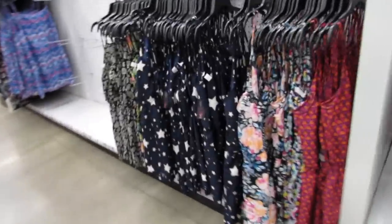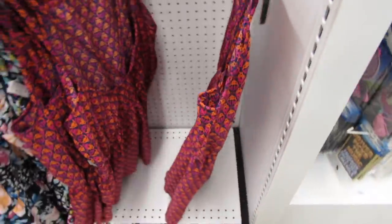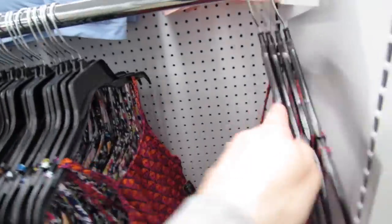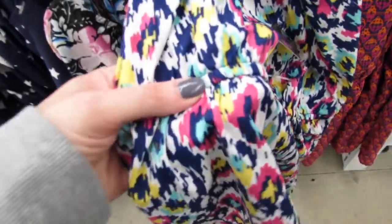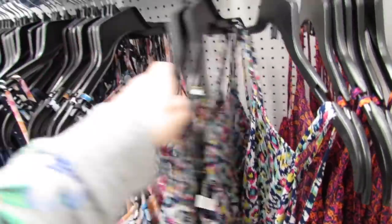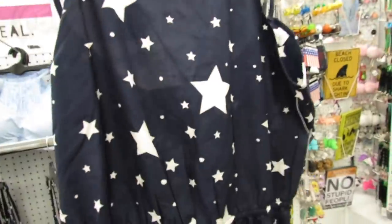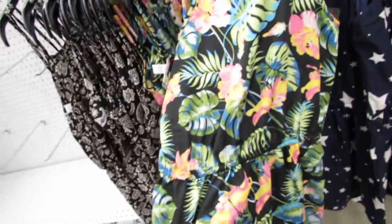They have some new clothes — cute little bralettes for five dollars. All of these dresses and jumpers are brand new. They have a little elastic waist and sizes usually run extra small through extra large. This one is so pretty, and the backs are the same on all of them. They have stars, a tropical print, and then a paisley one here too.